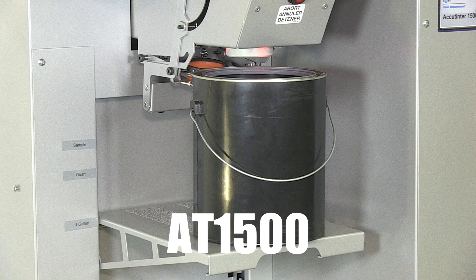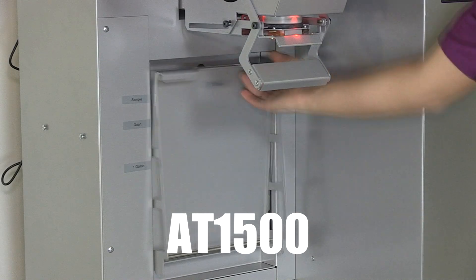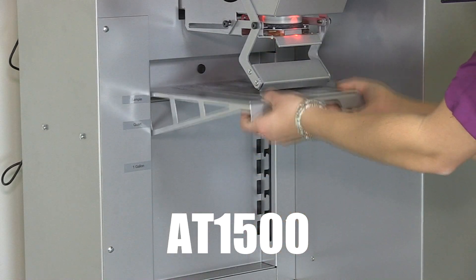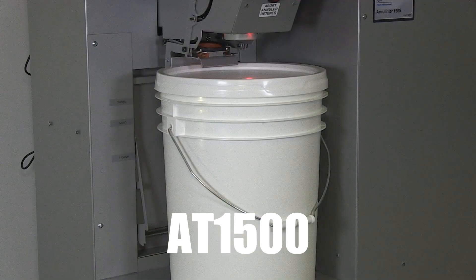A wet sponge is utilized in the mechanical nozzle closer to create humidity and further prevent tip drying. The AT1500 features Fluid Management's patented DVX pump technology, which eliminates the need for regular calibration as well as the need for a valve in the system. The manually adjustable shelving system is easy to operate and accommodates pints, quarts, one-gallon containers, and five-gallon pails.